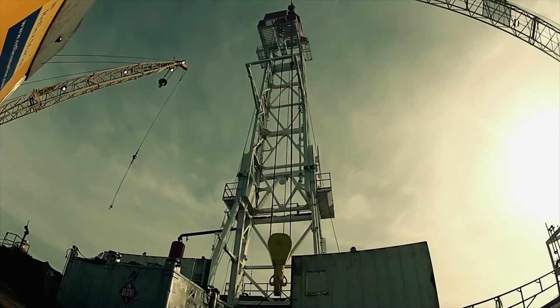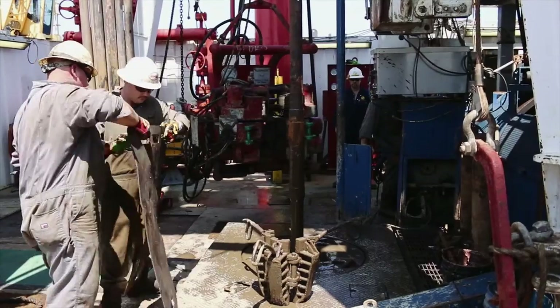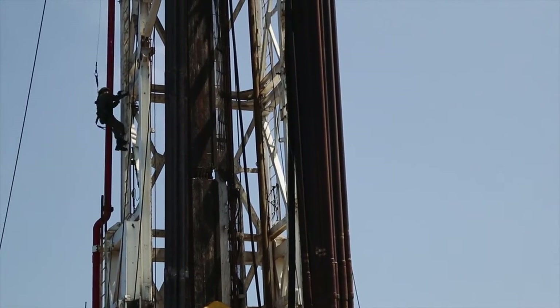At an outdoor products trade show we were walking by the Vibram booth and that's literally when it struck me — in a lot of these very harsh environments the guys out there working are already wearing work boots with Vibram soles. We're looking for something that has grip in oil, in mud, in dirt, in water. And here's a company that builds shoe soles designed to do just that.